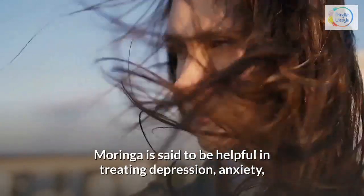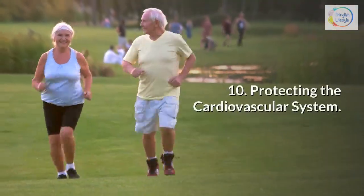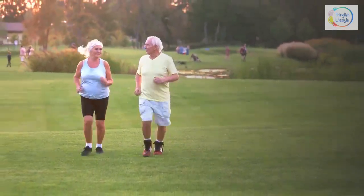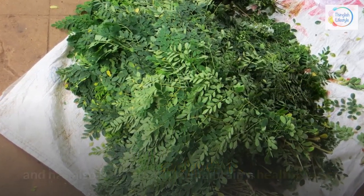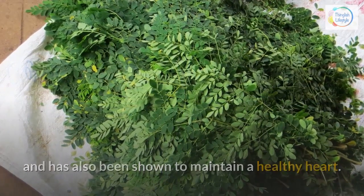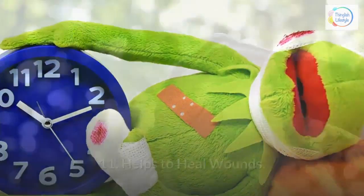10. Protecting the cardiovascular system — the powerful antioxidants found in Moringa extracts might help prevent cardiac damage and has also been shown to maintain a healthy heart. 11. Helps to heal wounds — extract of Moringa has been shown to help wounds close as well as reduce the appearance of scars.